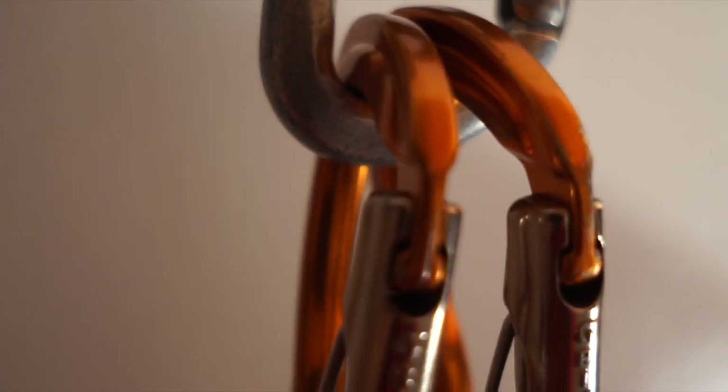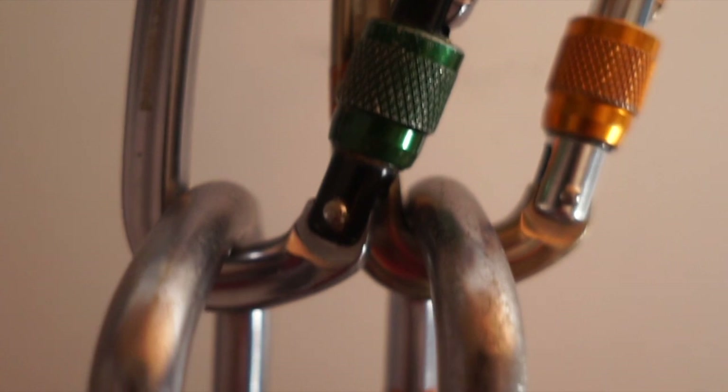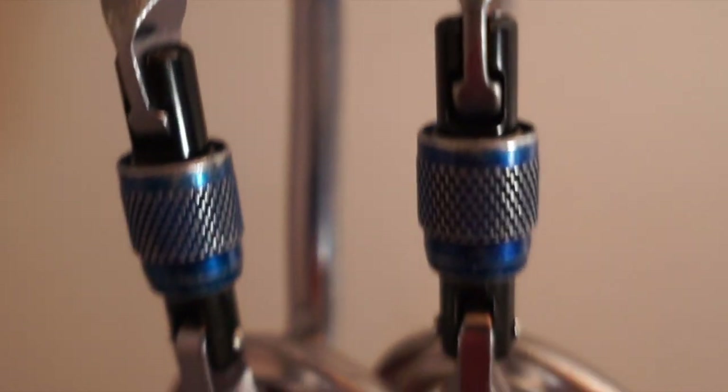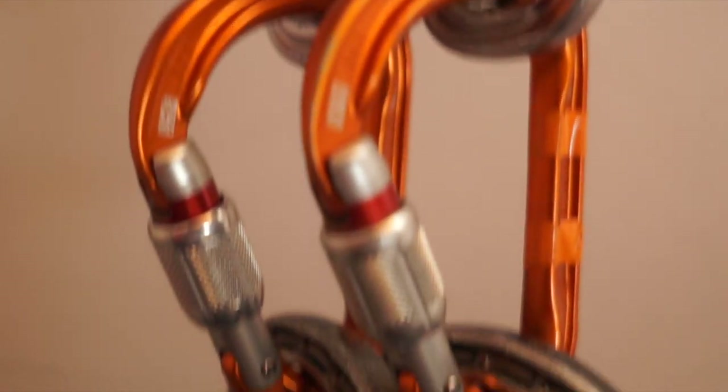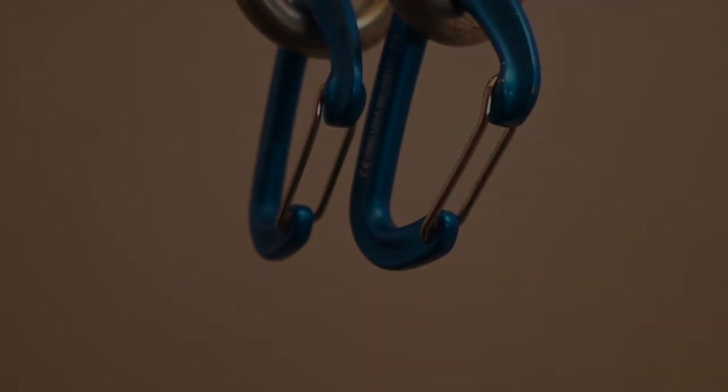There are several standard shapes used in the design of aluminum alloy climbing carabiners. These shapes help impart varying attributes which in turn improves or specifies the use of that carabiner. This video will discuss the most commonly used shapes of climbing carabiners and a few of the characteristics associated with them.